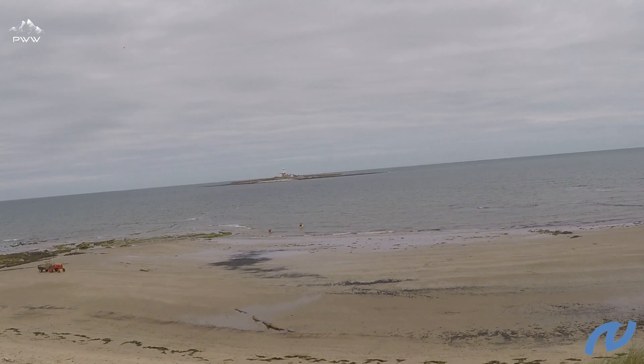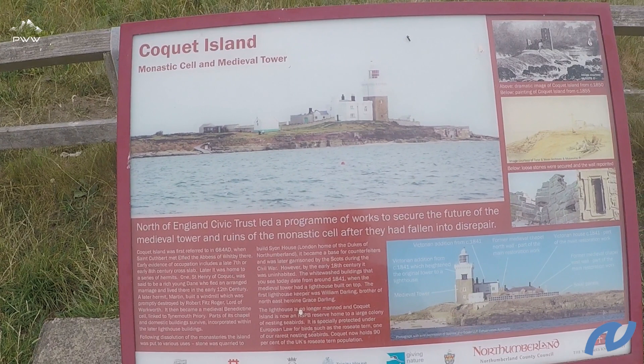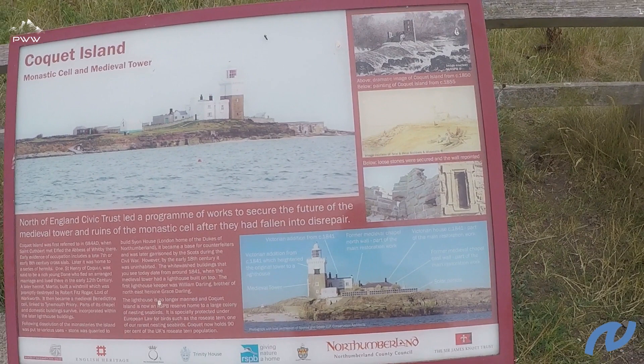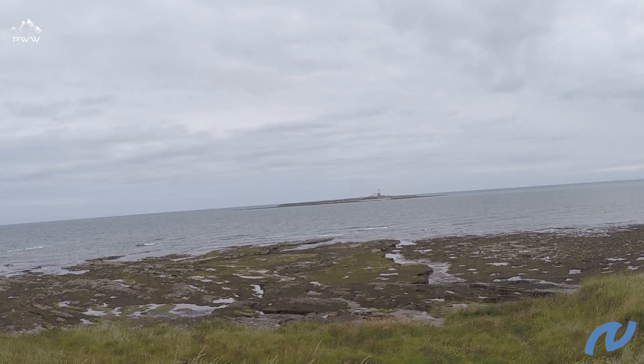Here we've got some information regarding Coquet Island, the lighthouse, and dating back to 1841. At that time the lighthouse keeper was William Darling, who was the brother of Grace Darling, who is quite famous in the North East. We'll pick that up when we get up towards Bamburgh later on in these trips. Here we can see more detail of the lighthouse and its history, and there behind us is Coquet Island itself.